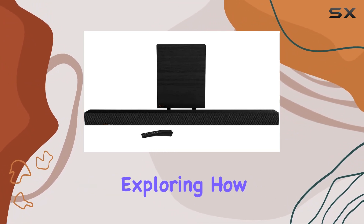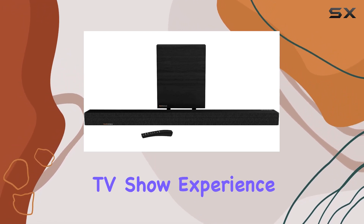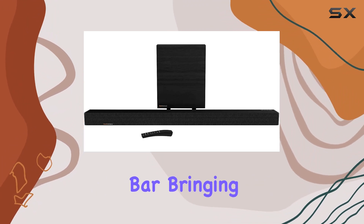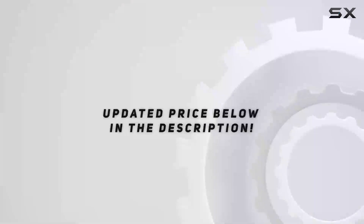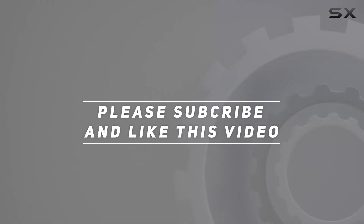In this review, we delve into the features that set the Cinema 700 apart, exploring how Dolby Atmos technology elevates your movie and TV show experience. Join us as we uncover the immersive potential of this soundbar, bringing the magic of the big screen right to your home. Check out the video description for updated pricing, and thank you for watching.